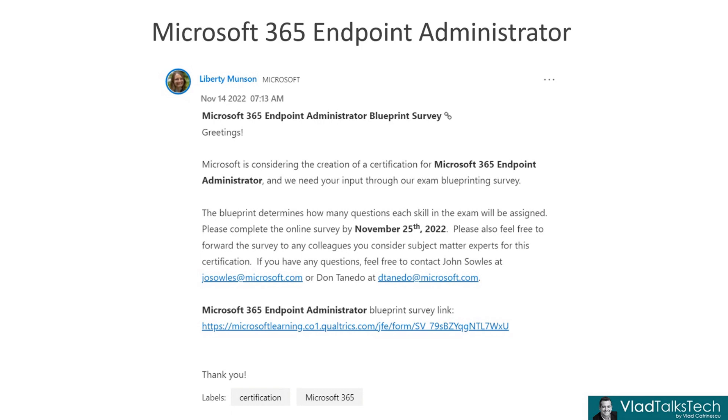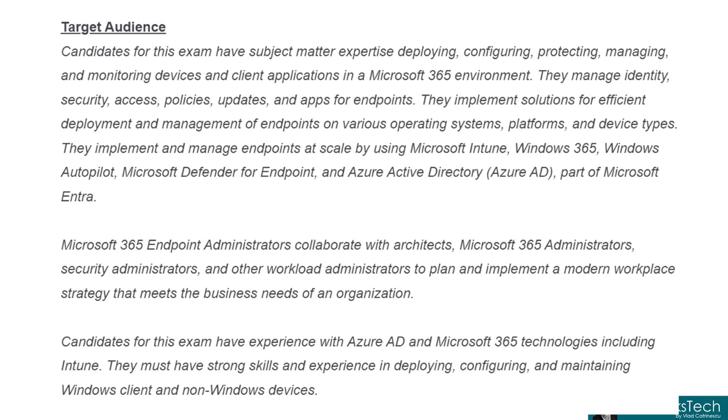Microsoft did a blueprinting opportunity for this certification — and this is a very recent screenshot. Let's look at the target audience: candidates for this exam have subject matter expertise deploying, configuring, protecting, managing, and monitoring devices and client applications in a Microsoft 365 environment. They manage identity, security, access, policy, updates, and apps for endpoints. They implement solutions for efficient deployment and management of endpoints on various operating systems, platforms, and device types. They implement and manage endpoints at scale using Intune, Windows 365, Autopilot, Microsoft Defender for Endpoint, and Azure AD — part of Microsoft Entra.